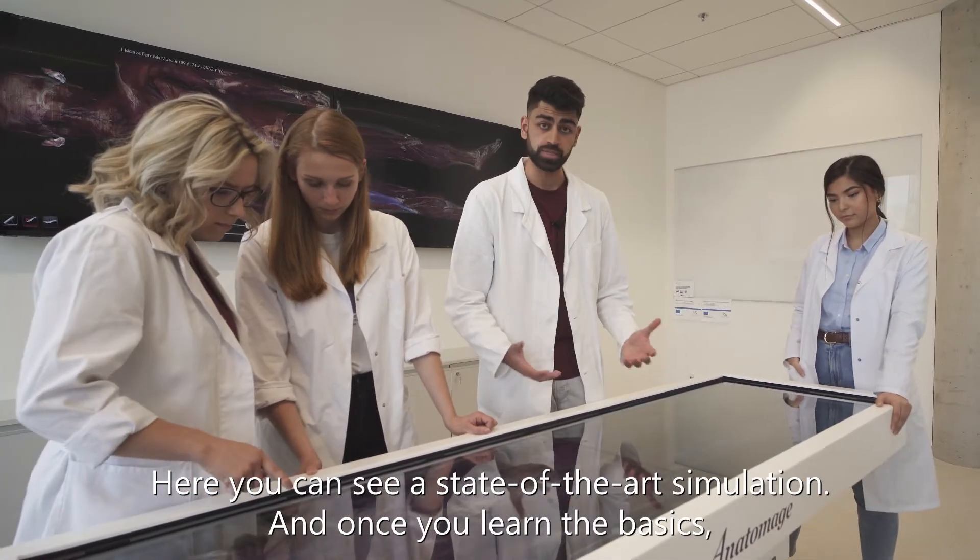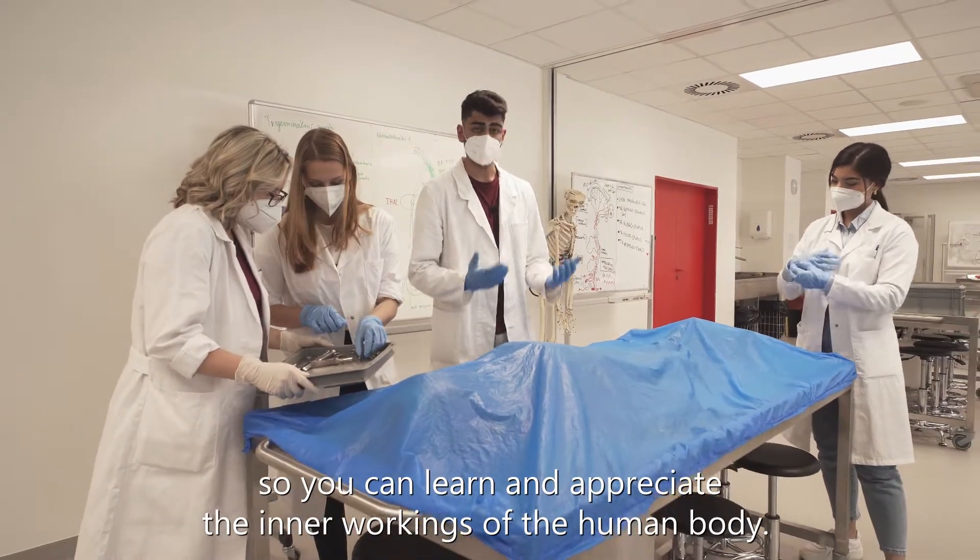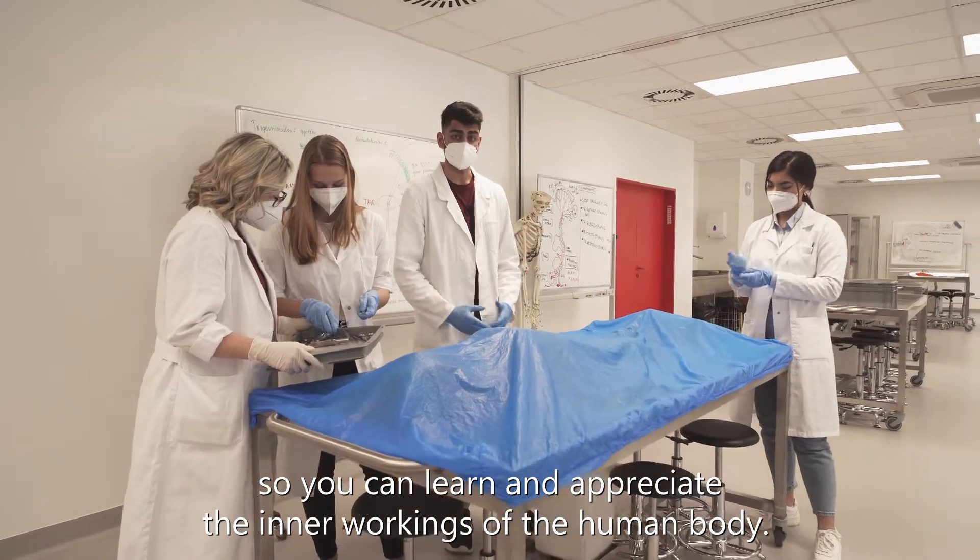Here you can see a state-of-the-art simulation. And once you learn the basics, you'll be able to study on a real human cadaver, so you can learn and appreciate the inner workings of the human body.